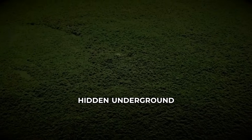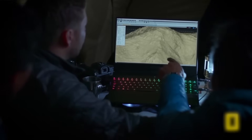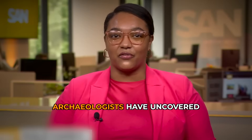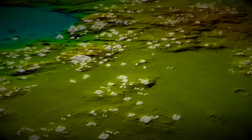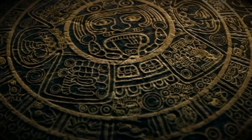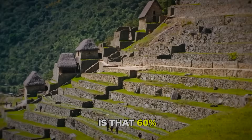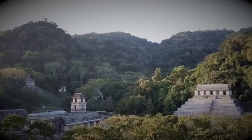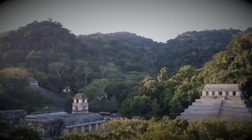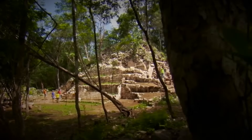A huge ancient city hidden underground in Mexico. LIDAR has uncovered a lost Maya megacity hidden beneath the jungles of Mexico. Archaeologists have uncovered the remains of a nearly 3,000-year-old city — an astonishing network of temples, plazas, and roads stretching farther than archaeologists ever imagined. What we don't see is that 60% is underground. But this discovery is raising even deeper questions: what secrets or treasures still lie buried beneath the jungle, and how could a city so vast and advanced simply vanish from history?